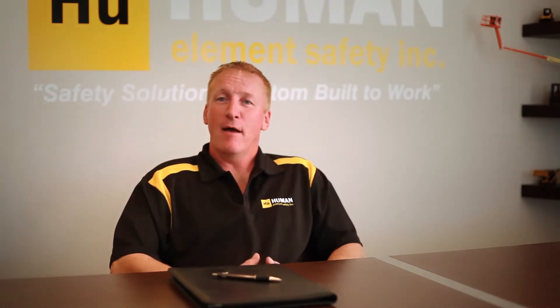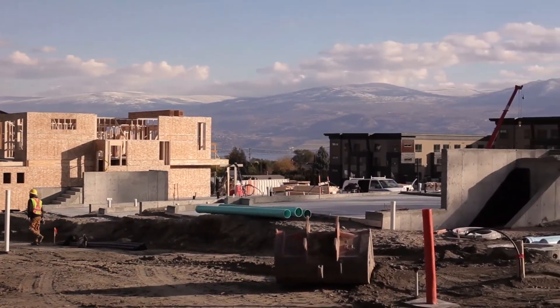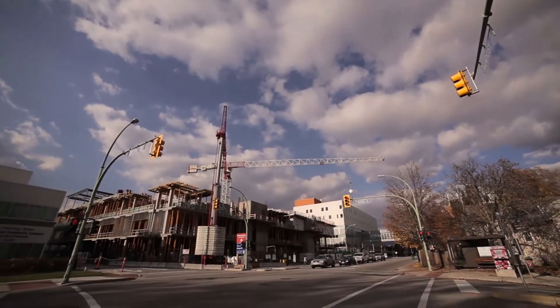We here at Human Element Safety Incorporated have diverse knowledge and experience in residential, commercial, and industrial construction, including mining, plant site, and mill operations.